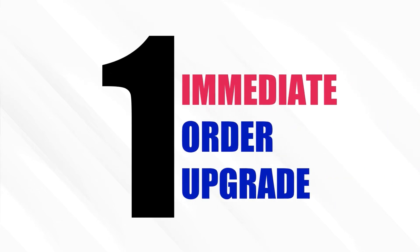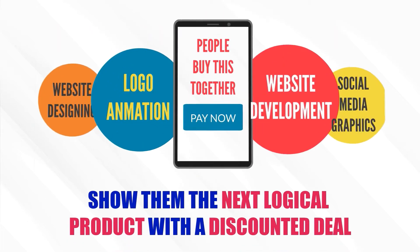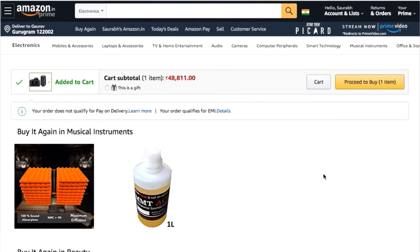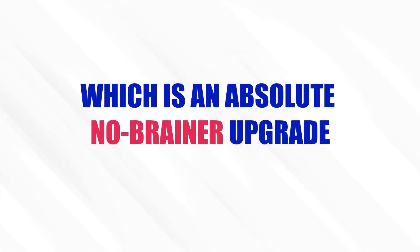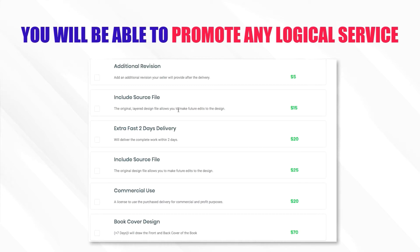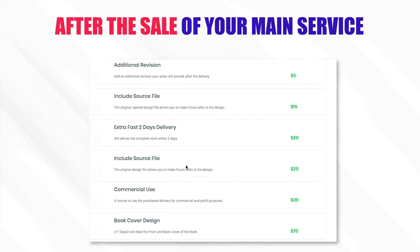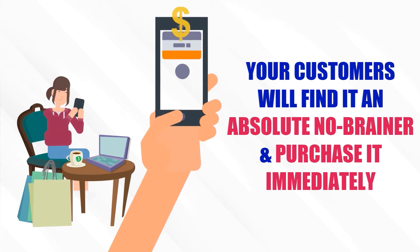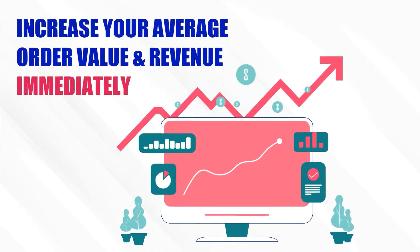Number 1: Immediate Order Upgrade. Just when someone makes a purchase from your marketplace, show them the next logical product with a discounted deal. For example, if you buy a camera from Amazon today, in the next step they show you a one-time deal on a tripod stand — an absolute no-brainer upgrade. Similarly, with this feature you will be able to promote any logical service after the sale of your main service. Your customers will find it a no-brainer and purchase immediately, increasing your average order value and revenue.